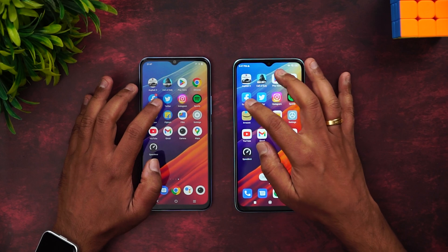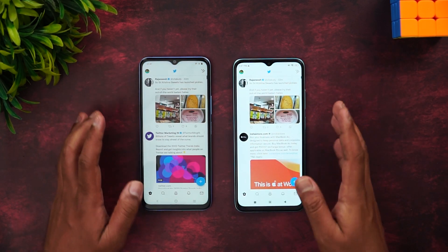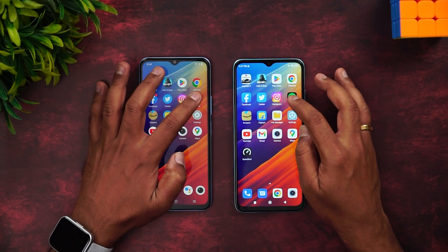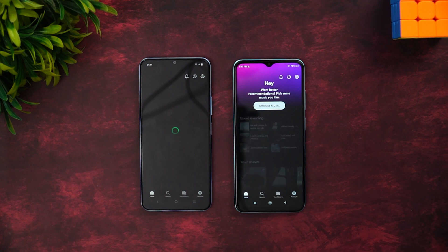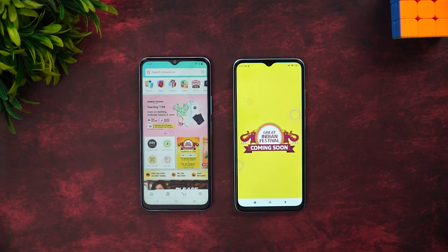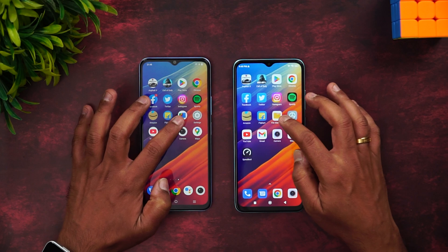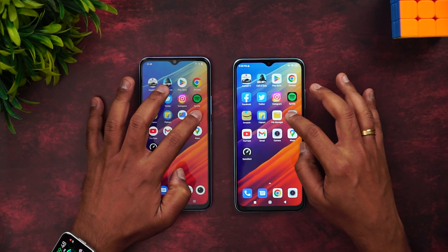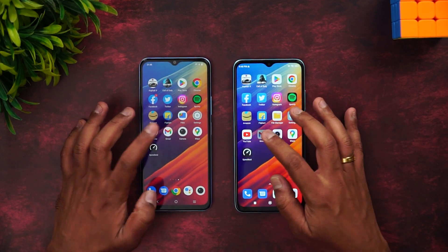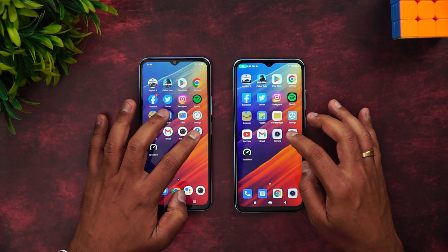Chrome: Redmi 11 Prime was faster. Facebook: iQOO was faster. Twitter: Redmi 11 Prime had a slight advantage. Instagram: faster on the iQOO. Spotify: faster on the Redmi. Amazon: iQOO was faster. Flipcard: Redmi is faster. File Manager: iQOO is faster. Settings: at the same time. YouTube: iQOO is faster.